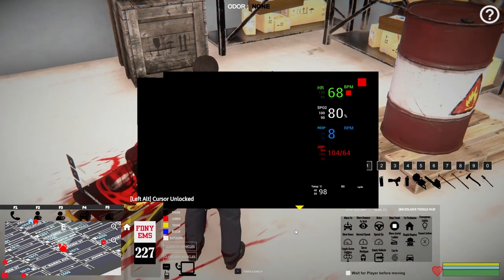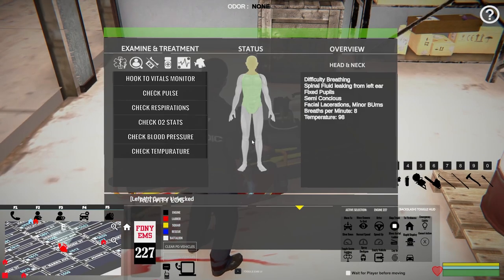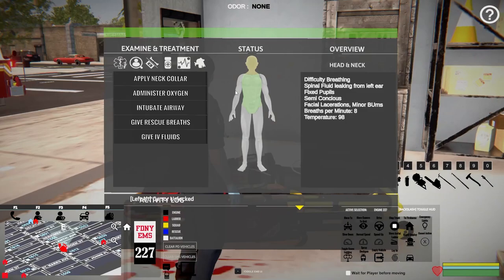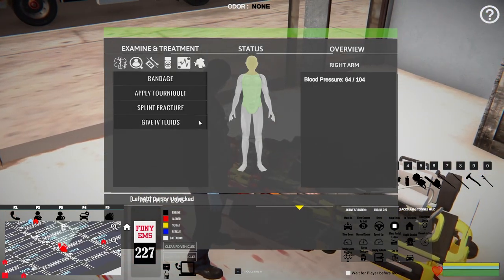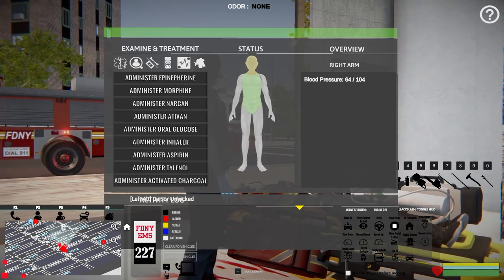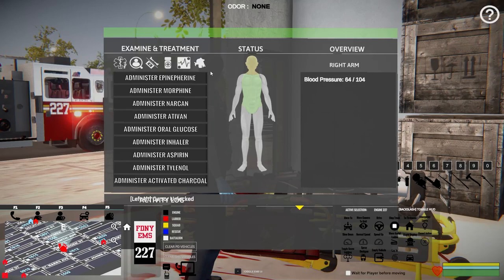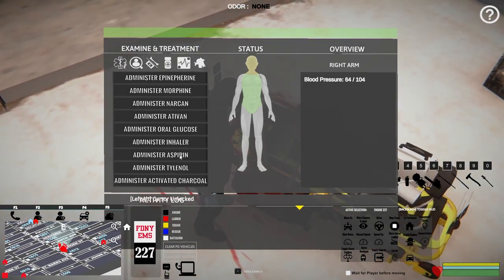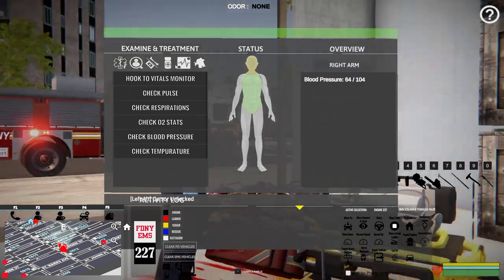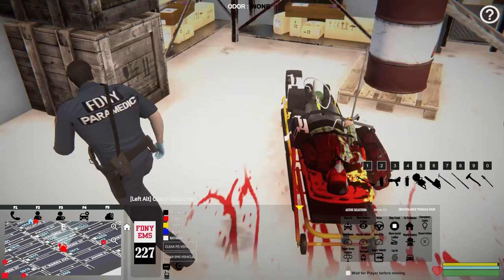I don't think we need to intubate — not at 80. I could totally be wrong, I tell you guys all the time I don't know for sure, but I'm just guessing. We will put him on oxygen — we can do that. Let's administer some oxygen and let's go to his arm and give him some IV fluids, just in case. He's got a head injury — I don't know if morphine is something we could do with a head injury. We'll give him some aspirin — maybe that'll help. I think that's good for now. Let's close this out, grab him up, and load him on the bus.